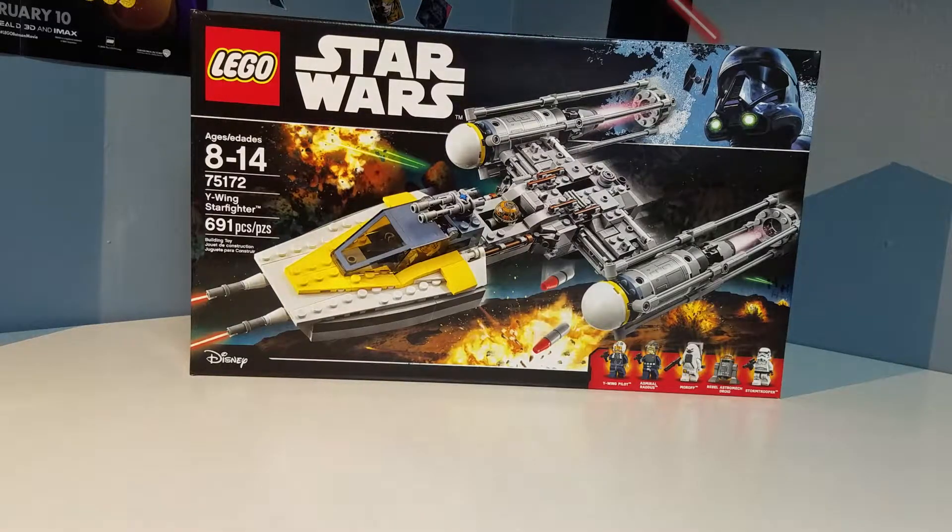But I got that and I also got set number 75168, which is Yoda's Jedi Starfighter.